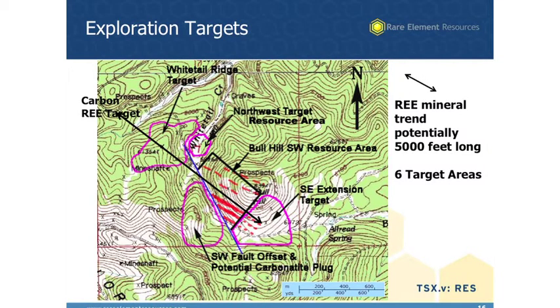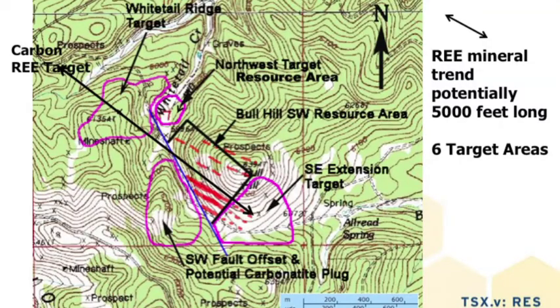This goes back to the exploration targets. There are six targets shown here, but one of the key things we're finding with our exploration work this past year is that some of these targets may be continuous. Four of the targets may line up and be all on the same structural system with the same kind of mineralization, and it may be continuous. We have drilled out about 1,500 feet in the Bull Hill Southwest resource area, but this total trend may be as much as 5,000 feet long. So doubling our resource is a pretty good possibility, and that's what we're going to be working on this summer — 2011. We see that zone may continue further to the southeast as well as through the Whitetail Ridge target and all the way up to the Carbon rare earth target.